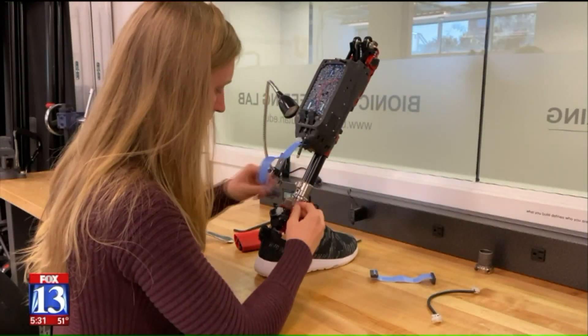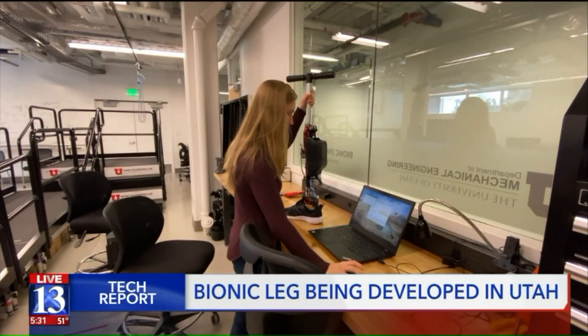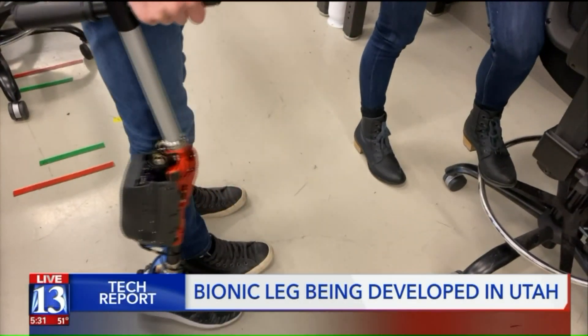Utah engineers are working on a bionic leg that is lightweight and helps amputees walk farther for longer. Fox 13's Jordan Hogan explains how this has the potential to help people all across the world. It's an impressive piece of tech powered by motors, artificial intelligence, and sensors.